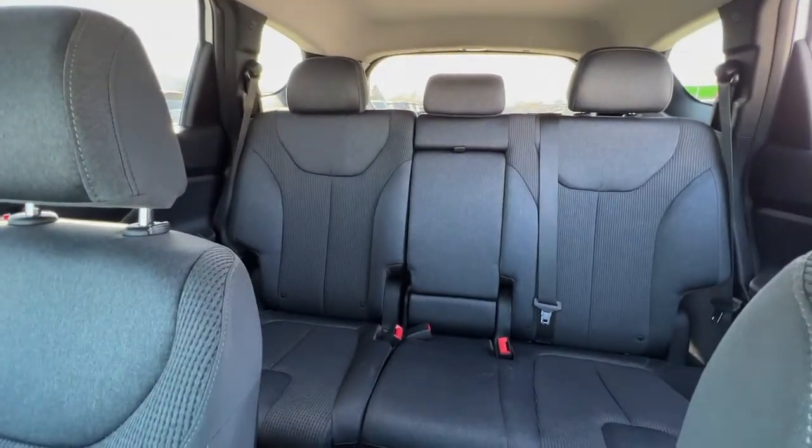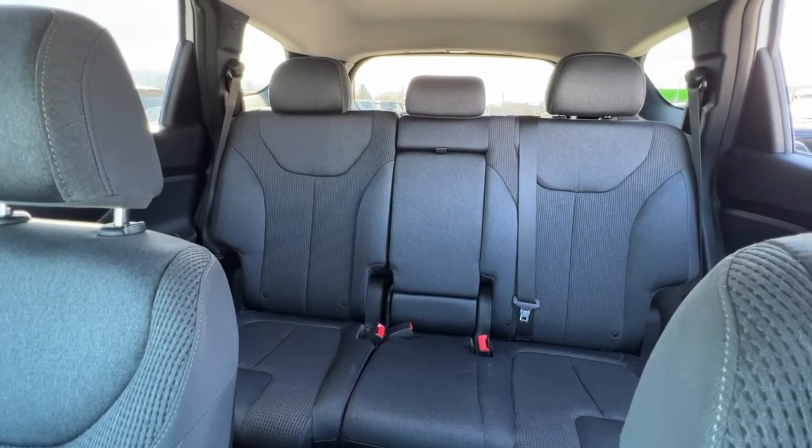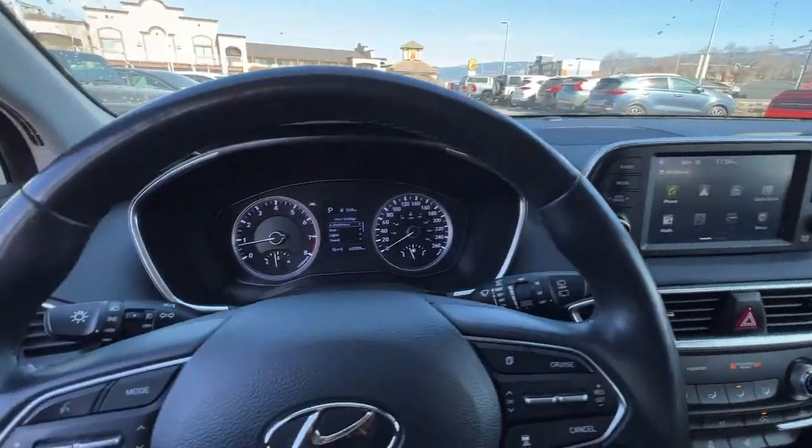Swinging around to check out the back, there is a lot of room and back there you can comfortably fit three adults. So let's hop out and we will take a look at what the trunk space has to offer.